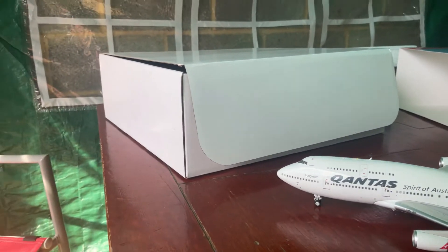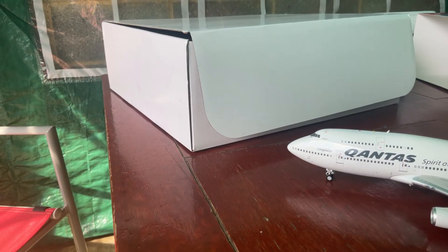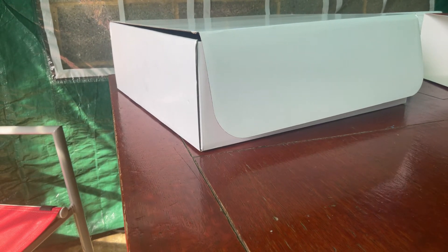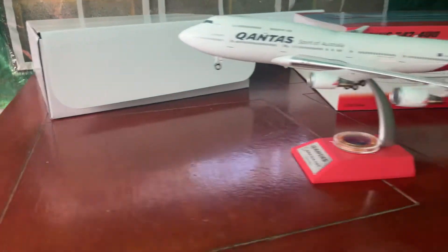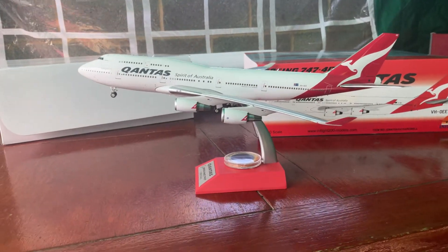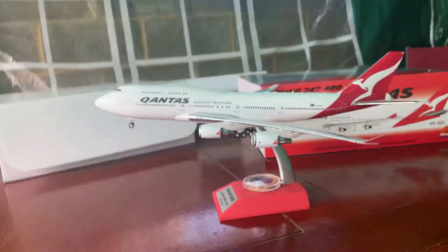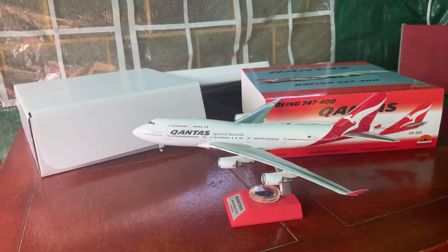So anyway, that's it for the details of the Qantas 747. Now we're going to put this on the stand. Now it looks like it's taken off. So anyway, that's it for my Qantas spread of Australia 747-400.